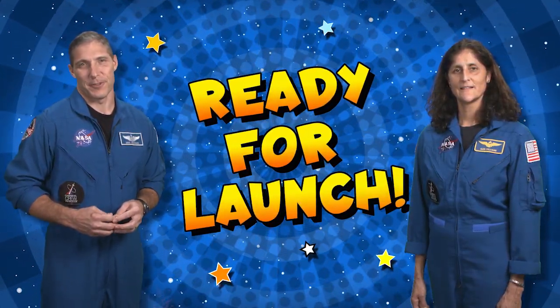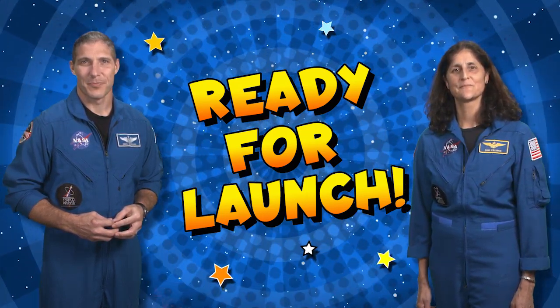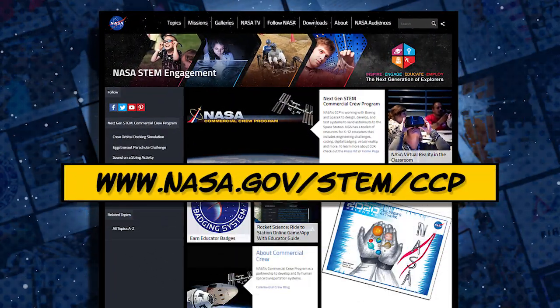These spacecraft are an exciting sneak peek at the future of space travel and NASA's Commercial Crew Program. Want to know more about space travel? Check out this website for more information.